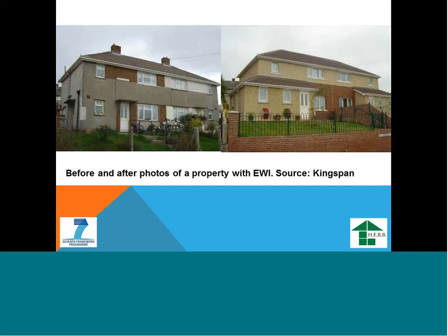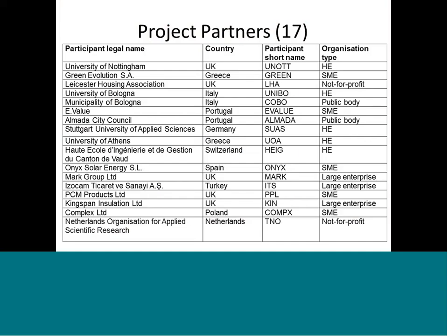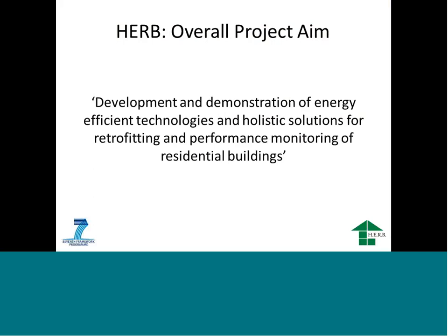This slide shows two properties — one before external wall insulation and one after — and the property has been completely transformed, looking like a new building. That's a project done by Kingspan. We currently have an EU-funded project called HERB — Holistic Energy Efficient Retrofit of residential Buildings — a four-year project with 8.5 million euros, 17 EU partners from 11 countries including UK, Greece, Italy, Portugal, and Switzerland. The overall aim is to develop and demonstrate energy-efficient technologies and holistic solutions for retrofit of existing buildings, including monitoring.